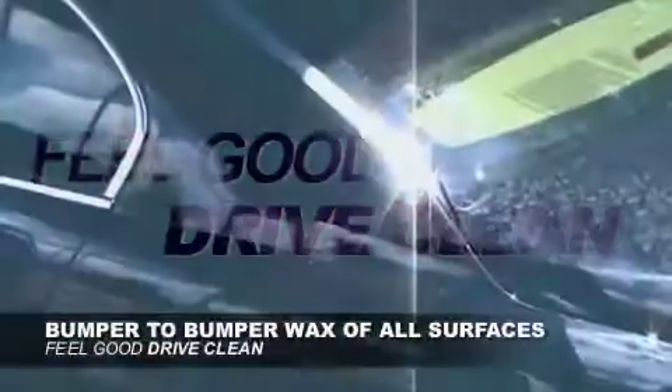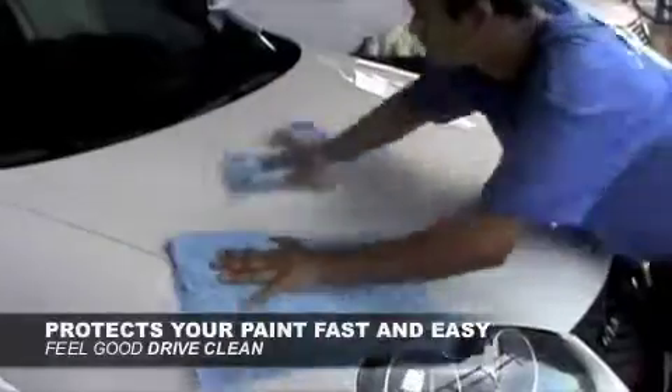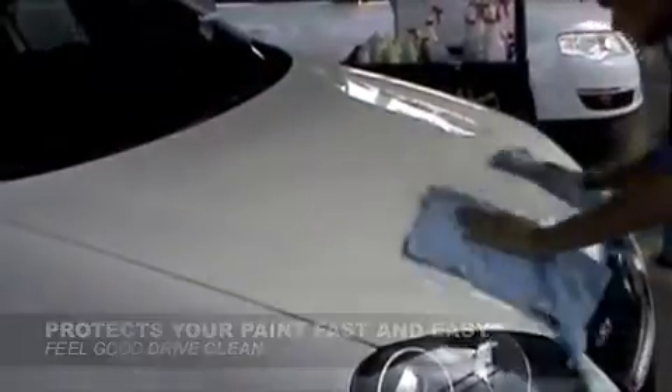Does your vehicle look like it's been taking a beating from the Florida sun and rain? Well, a professional bumper-to-bumper wax of all your car's exterior surfaces will both shine and protect your car's paint fast and easy.